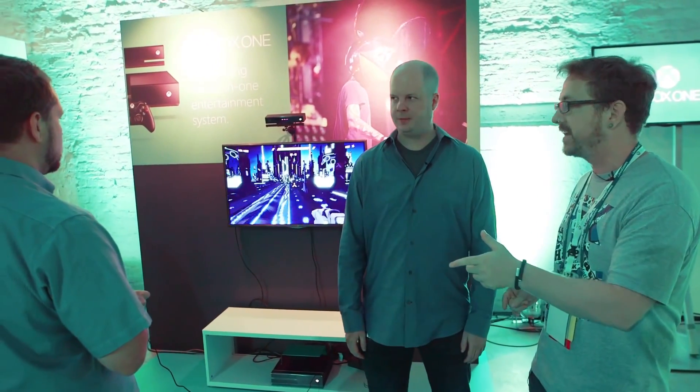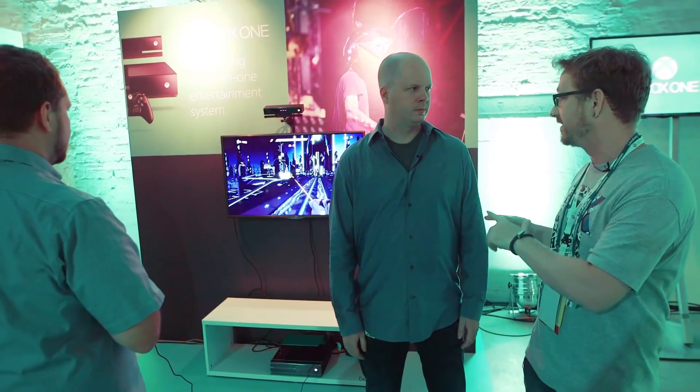Hi, this is James with Engadget, and we are with Xbox just ahead of Gamescom. I'm with Scott and Chad from Xbox, who are going to show us a little bit of a demo of Kinect.